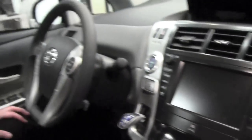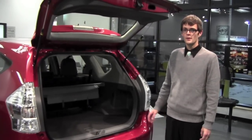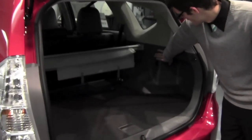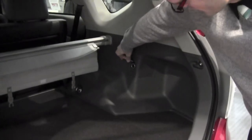Now to find your second power outlet, you're going to have to follow me to the rear of the vehicle. When you're at the rear of the vehicle, to find your rear power outlet, you're going to want to go to the right side of the vehicle and look on the right hand side here. It's located in the cargo area.